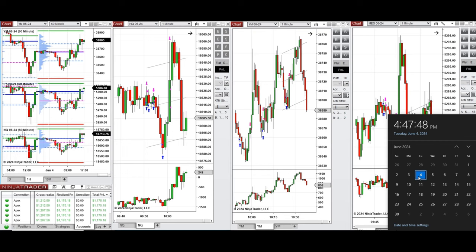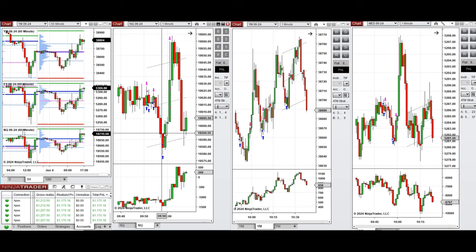Hello everyone, I'd like to share with you the trade that I have taken today on Tuesday, 4th of June 2024. These trades were taken on Nasdaq, Dow Jones, and S&P 500 futures.